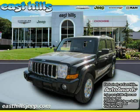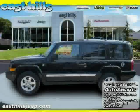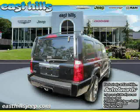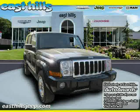2006 Jeep Commander equipped with leather interior, air conditioning, rear air conditioning, heated mirrors, traction control, driver and passenger side airbag, four-wheel drive, satellite radio, leather seats, rear head airbag, anti-lock brakes, and power driver seat.